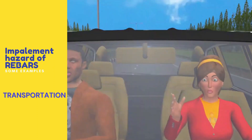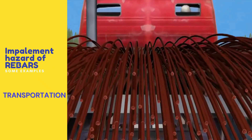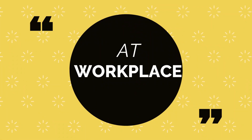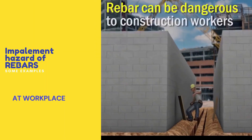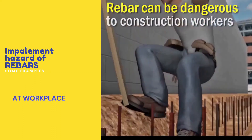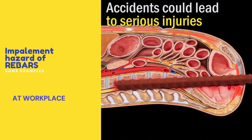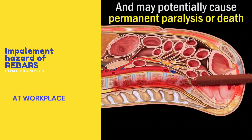Unprotected rebars should not be allowed, as they may result in severe impacts. Rebars can be very dangerous to construction workers. These accidents may lead to serious injuries and may potentially cause permanent paralysis or death.